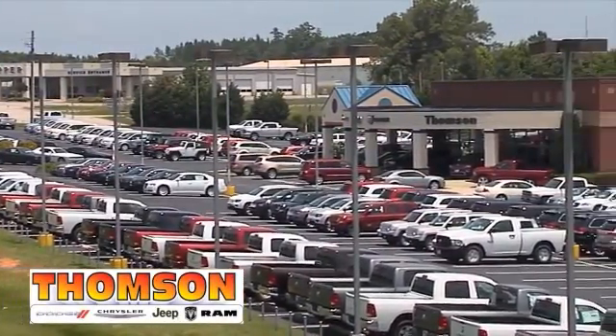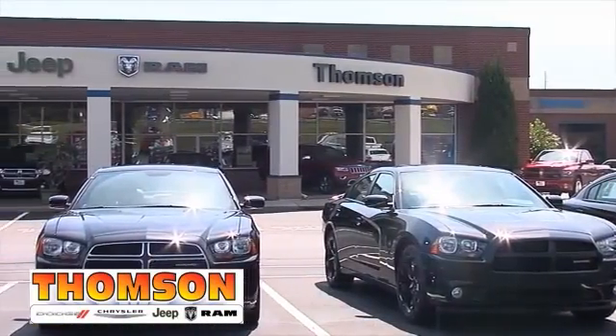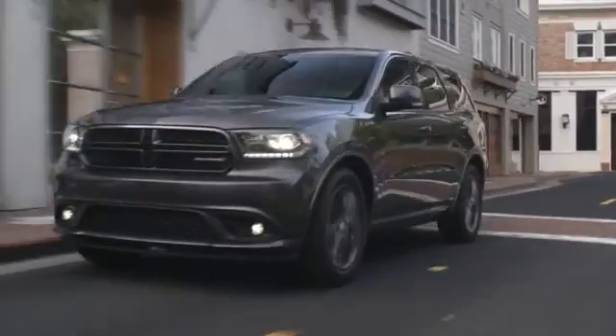At Thompson Chrysler Dodge Jeep Ram, we offer a wide selection of vehicles and hope to make the car buying process as quick and hassle-free as possible. Here's the one for you.